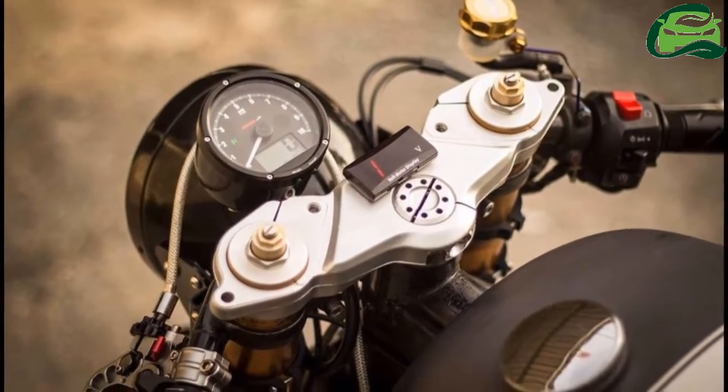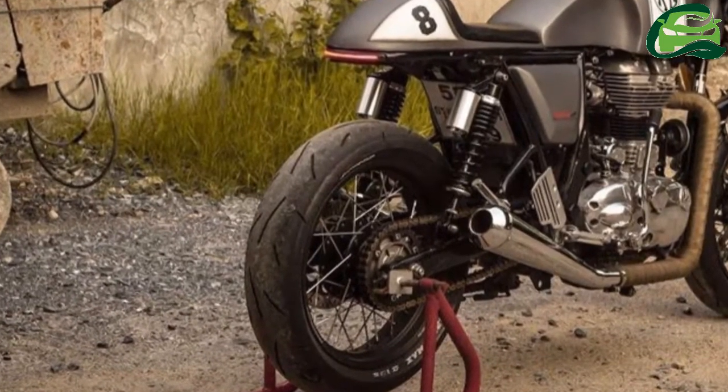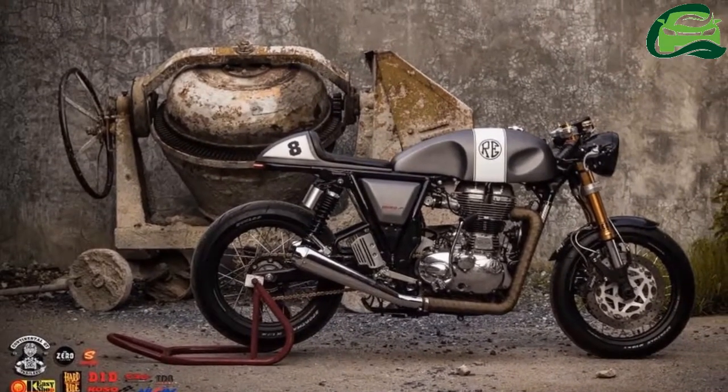The frame looks stock, but the front end gets upside-down forks with a gold finish. The rear features aftermarket twin gas-charged shock absorbers.